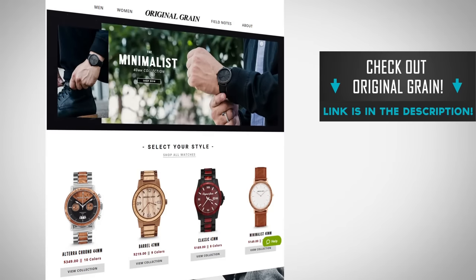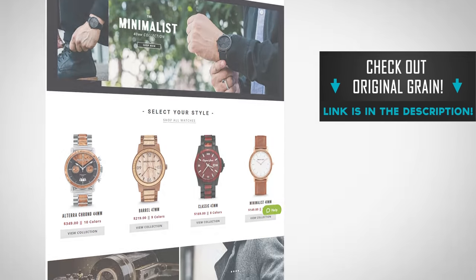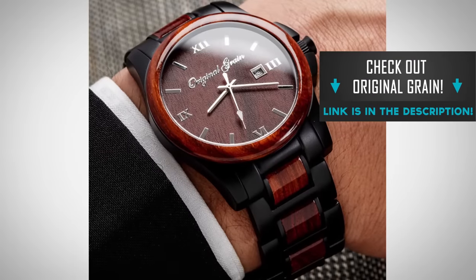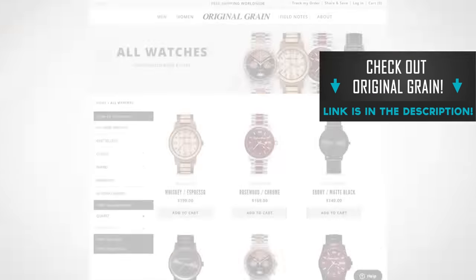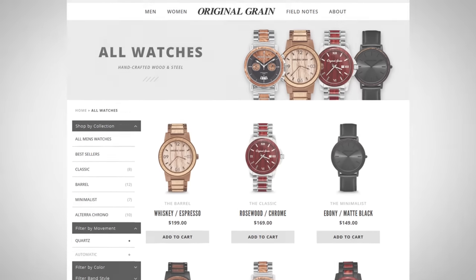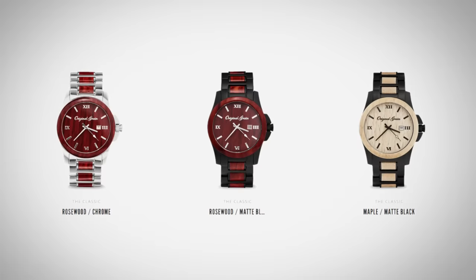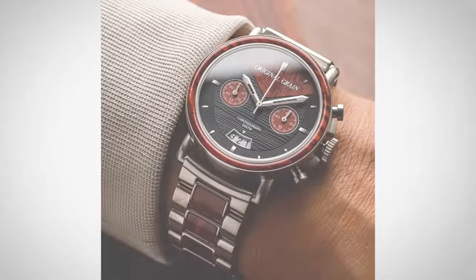Now I want to bring in the sponsor of this video: Original Grain. Who would have thought of mixing steel with wood? I love this combination. If you haven't checked out their watches, go check out their site — look at the beautiful collections. They have different styles: the chrono, the classic, the barrel, the minimalist. Look at how they mix that steel with the wood.